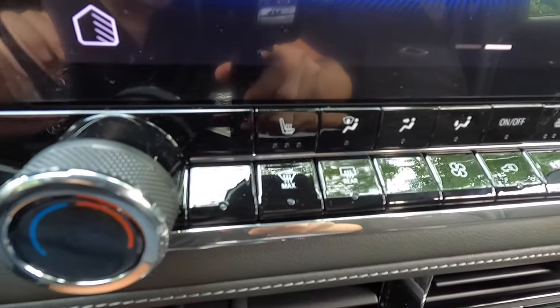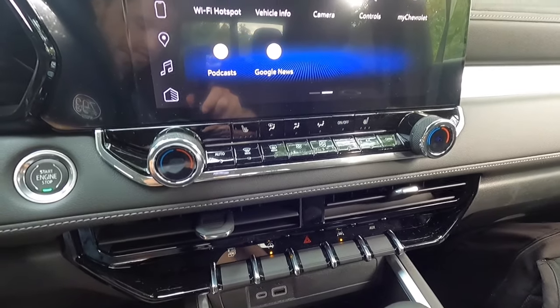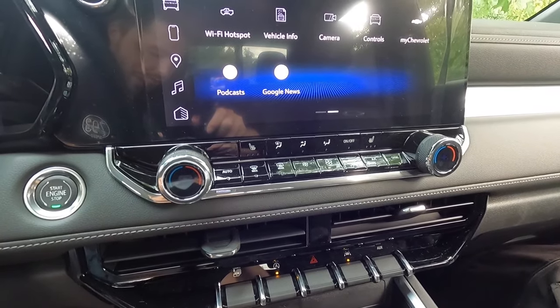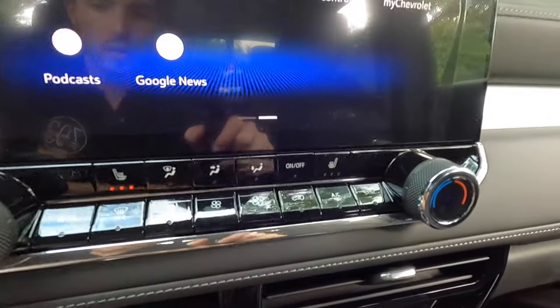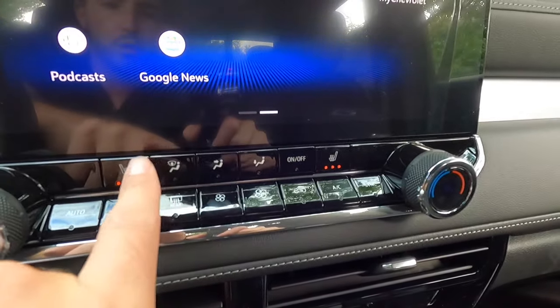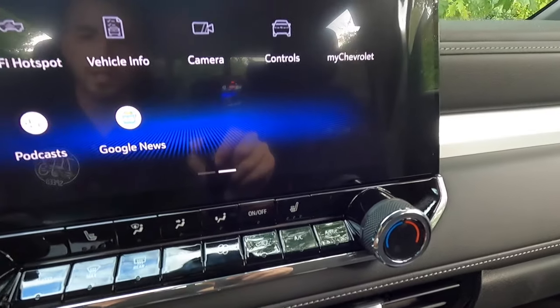This one has the $2,450 LT Convenience Package 2, which gives you heated front seats. This is your heated seat function for the driver and this is for the passenger — both front seats have three levels of adjustability with those heated seats.